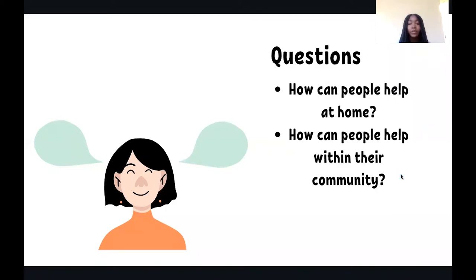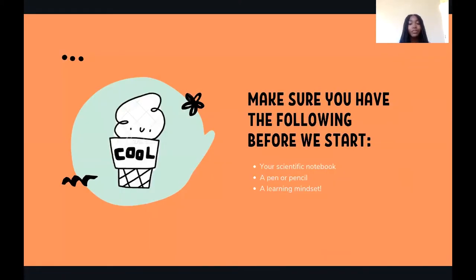How can people help at home? How can people help within their community? Make sure you have the following before you start: a scientific notebook, a pen or pencil, and a learning mindset.